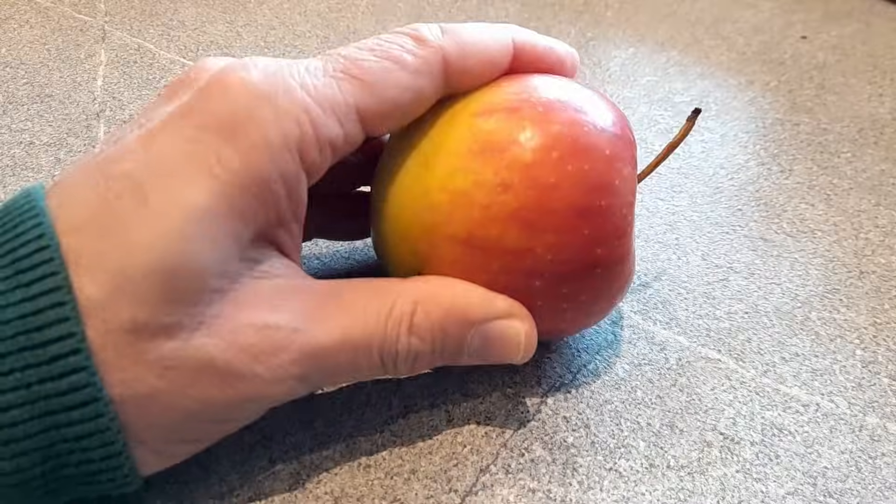Hi, hello and welcome again — Microbe Hunter here. I'm Oliver. Apples can turn brown for two different reasons. The first reason is browning due to so-called cell damage.